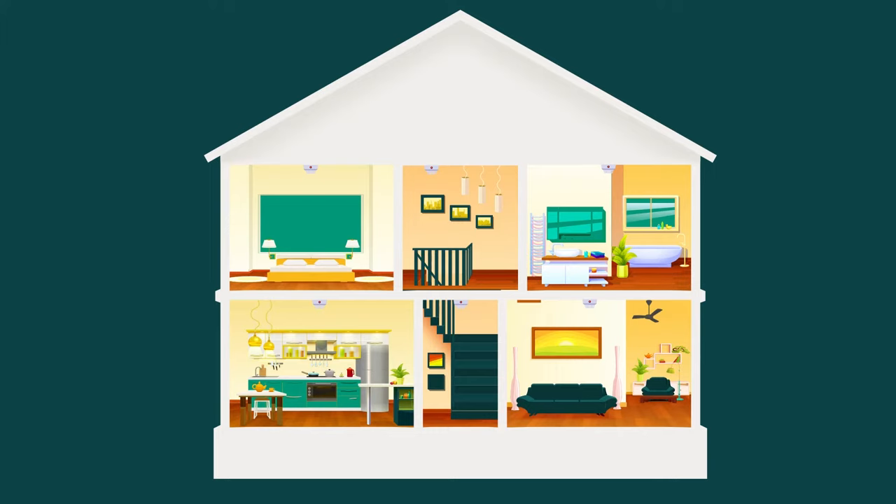If a storey has no bedrooms, you'll need one on the most likely exit path. This means that if one smoke alarm sounds, all the smoke alarms in the house will sound, giving you and your household more time for action.